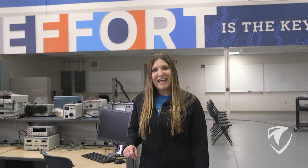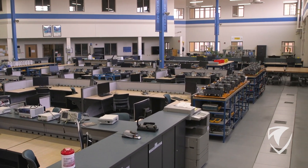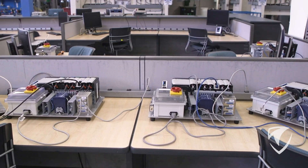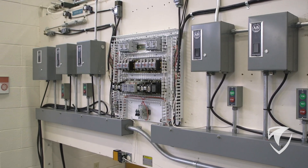Our tech hall is designed to be a hands-on working lab for our students. Students from many programs come here to gain the hands-on experience they need in our Electromech program and engineering programs such as automation, electrical engineering, biomedical engineering, manufacturing, and more.